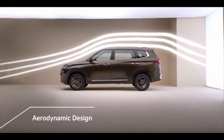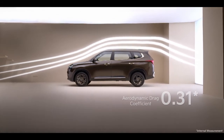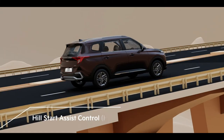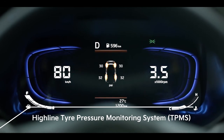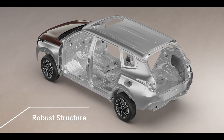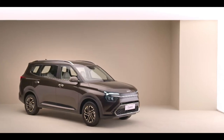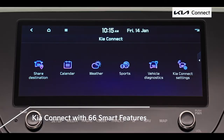Kia Currents is made with an aerodynamic design aimed to reduce drag for a responsive drive. It offers a robust 10-point high safety package with features such as six airbags, ESC, HAC, DBC, all-wheel disc brakes and tyre pressure monitoring system as standard across all variants. Use of a high amount of advanced high-strength steel along with multiple body stiffeners across the body frame make the cabin of the Kia Currents a safe place to be in. The Kia Currents intelligence is powered by the next generation Kia Connect.